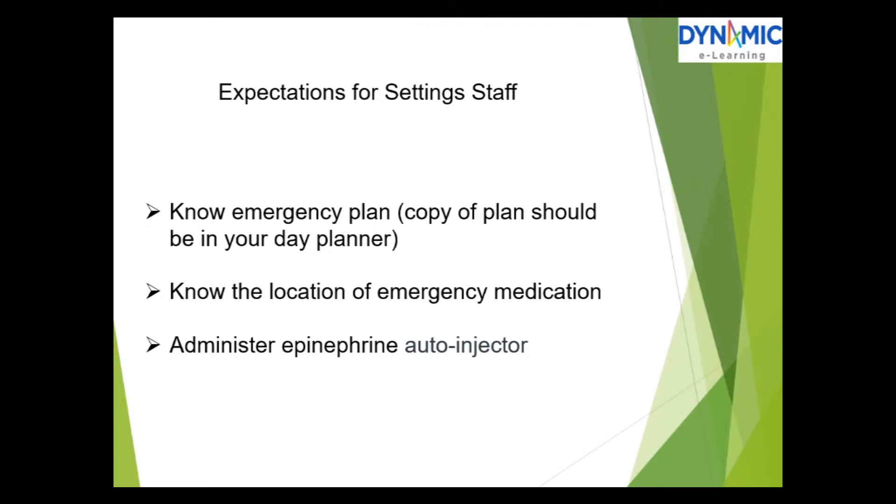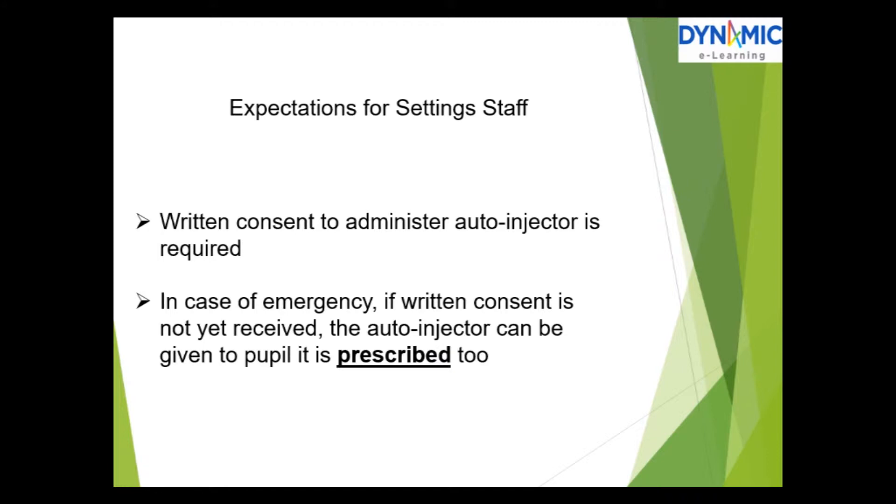Expectations for setting staff: know your emergency plan — a copy should be in your day planner. Know the location of emergency medication and how to administer the epinephrine auto-injector. Written consent to administer the auto-injector is required. However, in case of emergency, if written consent has not yet been received, the auto-injector can be given to the pupil it is prescribed to.